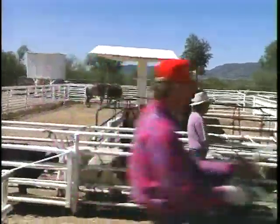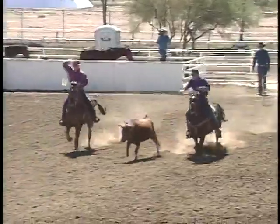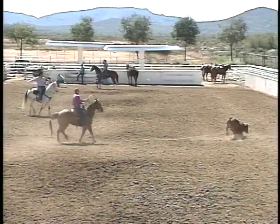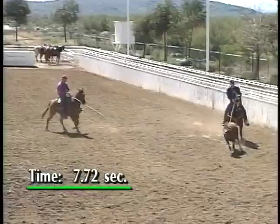This is the red steer that Bobby and Alan had, that they were 8.56 on in the last set of cattle. This is the first steer that Bobby and Alan had and the first one for Jake and Clay in this set, and they are 7.72 on this one — a little bit faster on this steer than what Bobby and Alan were.